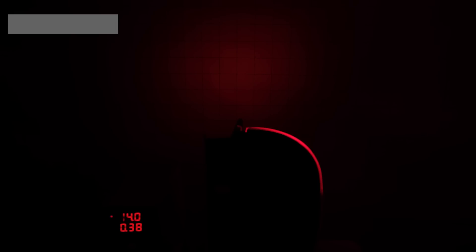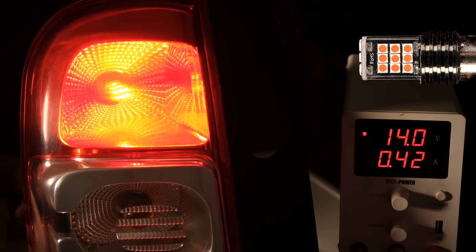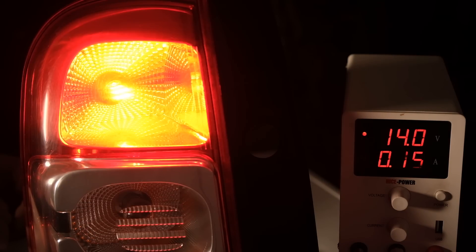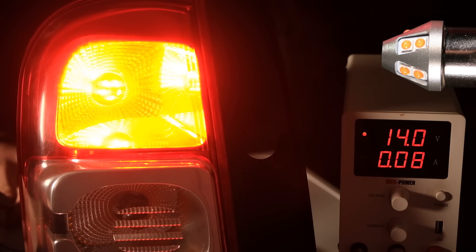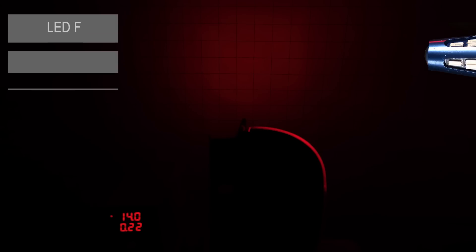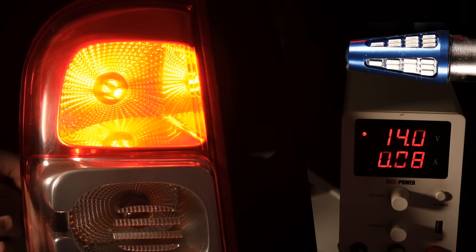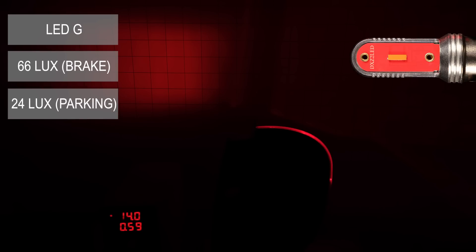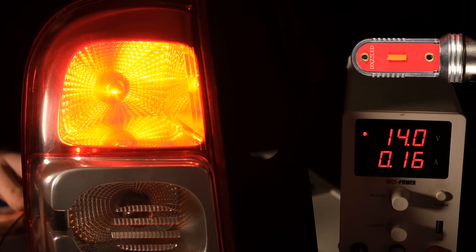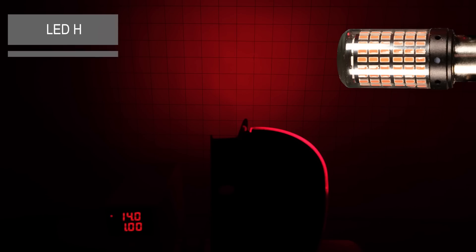Bulb D — we can finally see some light again. The braking light has 24 lux and 9 lux for the parking light, which is approximately 2.5 times dimmer. Bulb E is a bit brighter with a maximum of 30 lux for the braking light and 8 lux for the parking light. Bulb F has a maximum reading of 30 lux and 6 lux. Bulb G has a very weird light projection because of the two-sided design — it has 66 lux for the braking light and 24 lux for the parking light, although the light is projected sideways.